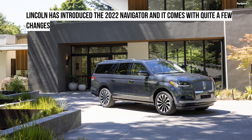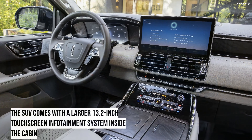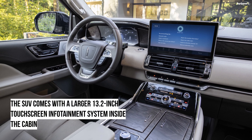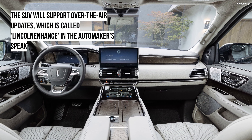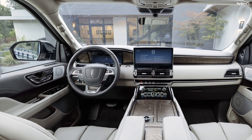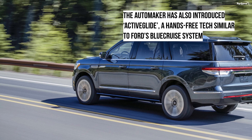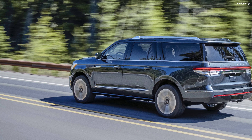Lincoln debuted the 2022 Navigator with a fresh face and a whole lot of tech upgrades. The tech upgrades include a bigger touchscreen system and hands-free technology called Active Glide, which is a disguised Ford Blue Cruise system. The SUV will also support over-the-air updates to save time at the dealerships. Things under the skin, however, are nearly identical to the 2021 model, with the only change being the loss of 10 horses from the model it replaces.